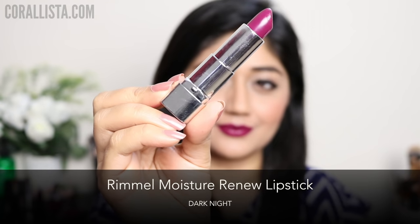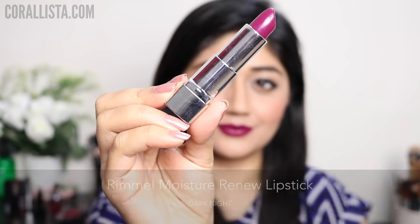My next pick is a really creamy plum shade from the Rimmel Moisture Renew range. This is great for dry lips because it's quite moisturizing.